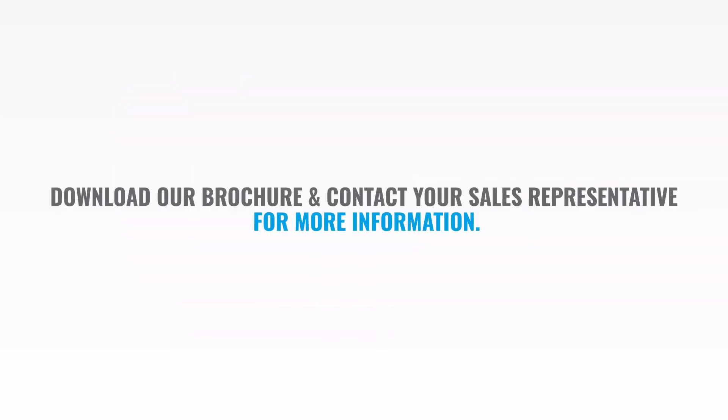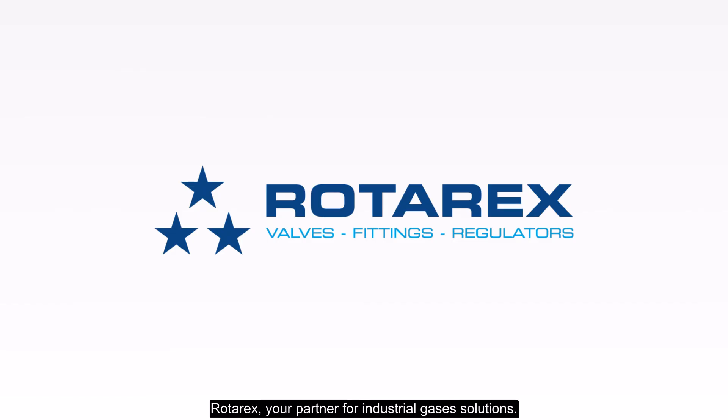Download our brochure and contact your sales representative for more information. Rotarex, your partner for industrial gases solutions.